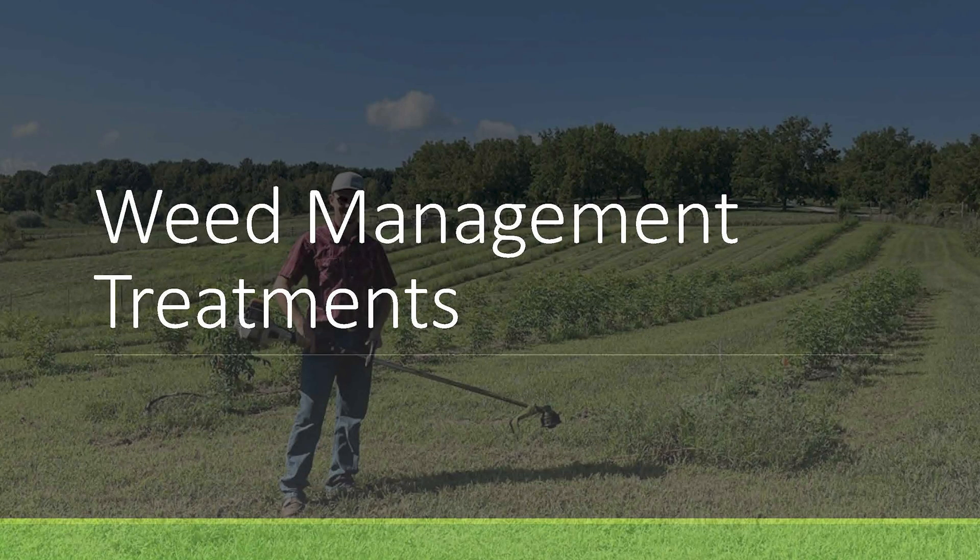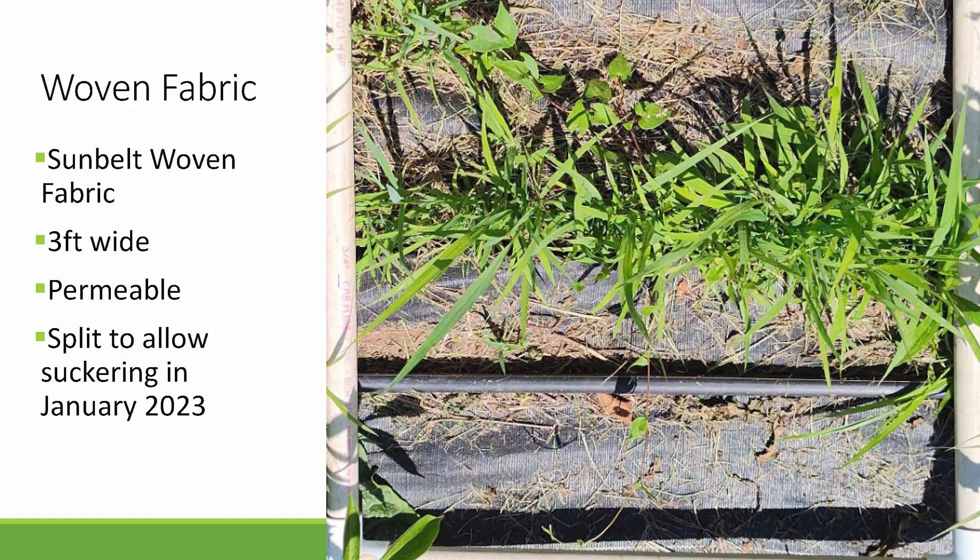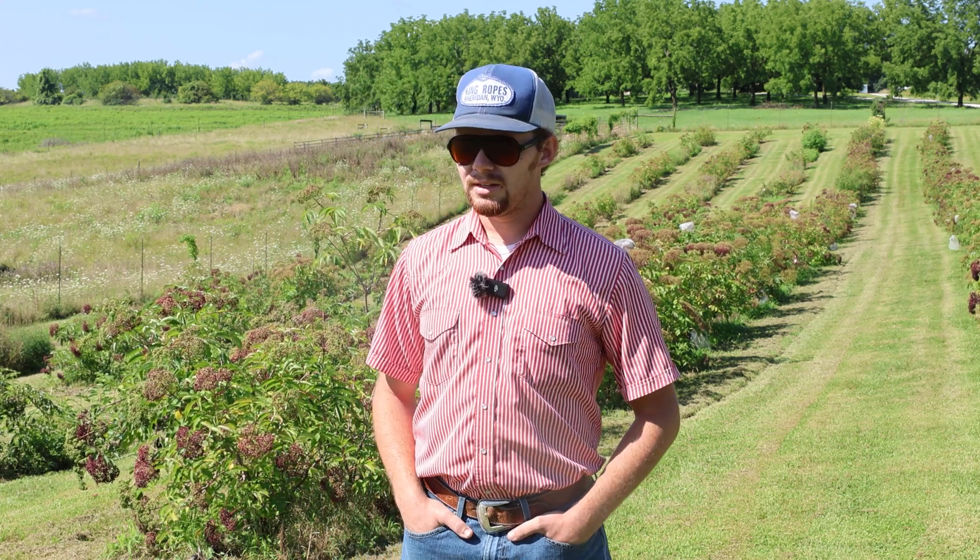In terms of weed management treatments, they're kind of the star of the show. Our first treatment is a woven fabric — a permeable, durable DeWitt Sunbelt woven fabric, three feet wide with a 10-year durability rating, which is different from annual horticultural plastics. In January of 2023, we split this fabric down the middle completely to allow plants to sucker and form a more competitive hedgerow. What we'll see with that is higher ratings for weed biomass as a result, and opening up that fabric has proved to be a little bit problematic, which we'll discuss more as we get into our results.